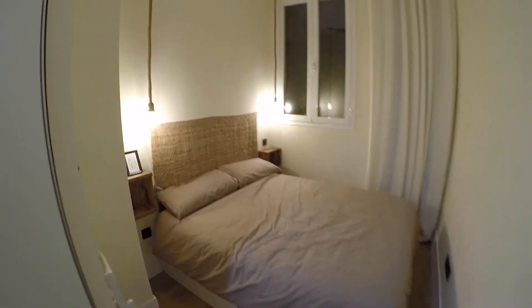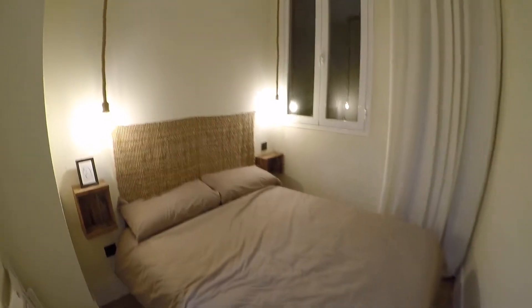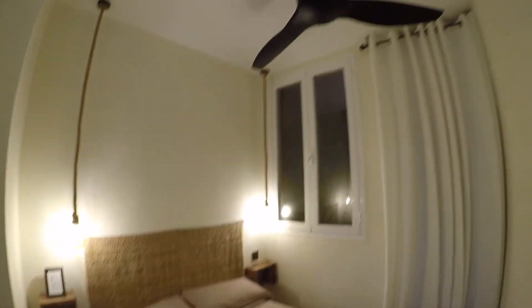And finally, the bed — it's a double bed with two little nightstands on both sides. We have here a fan and some cleaning supplies. And a window that takes us to an interior patio. This is a very calm area.